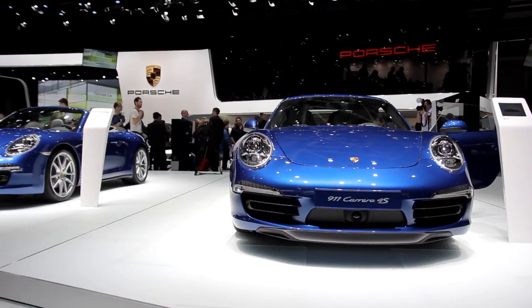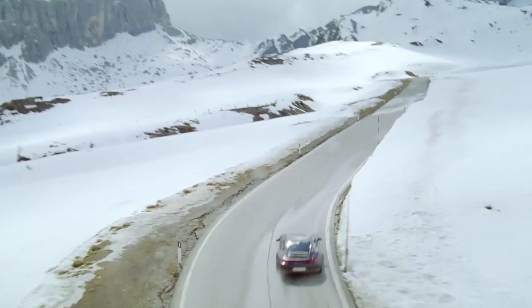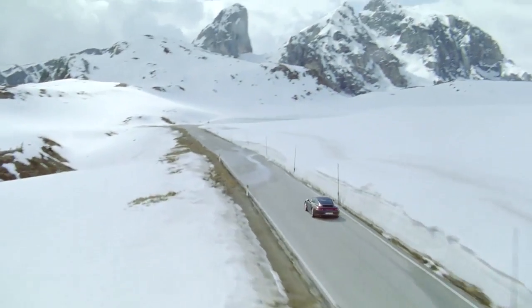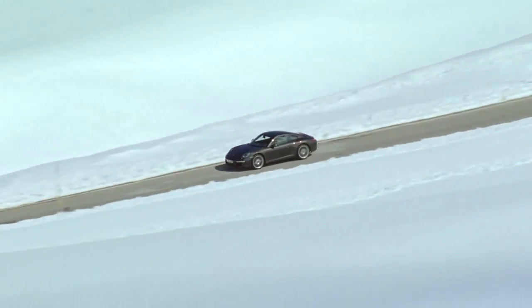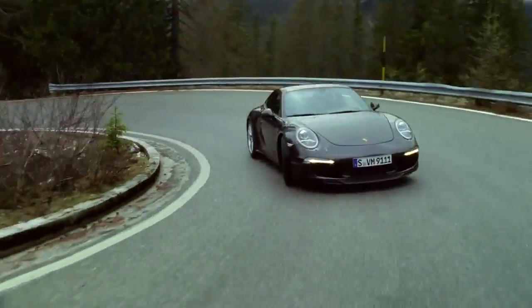All-wheel drive gives you much more safety, more traction, especially under slippery conditions like rain, snow, or icy conditions. And it also improves the high-speed stability of the car.